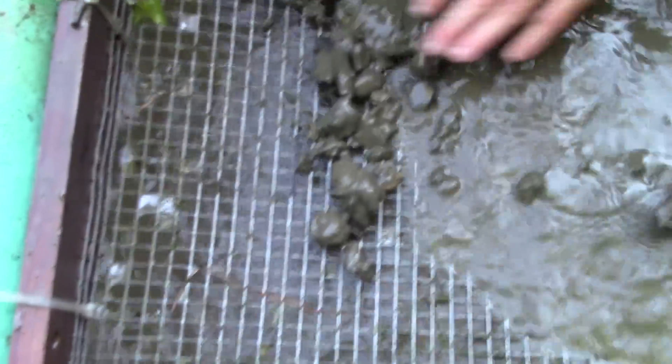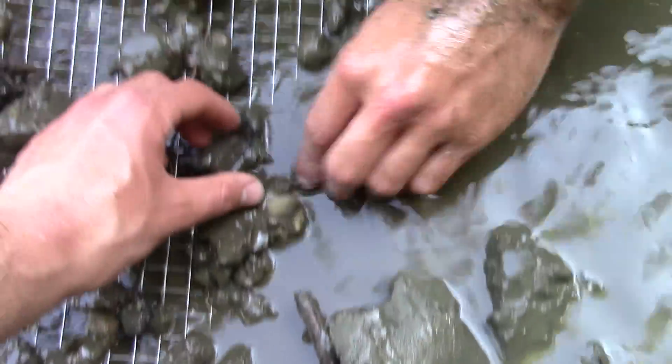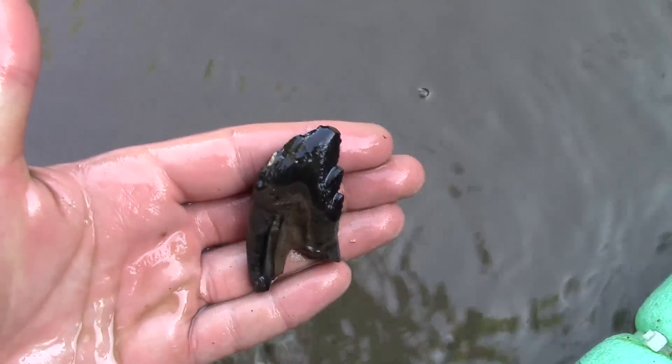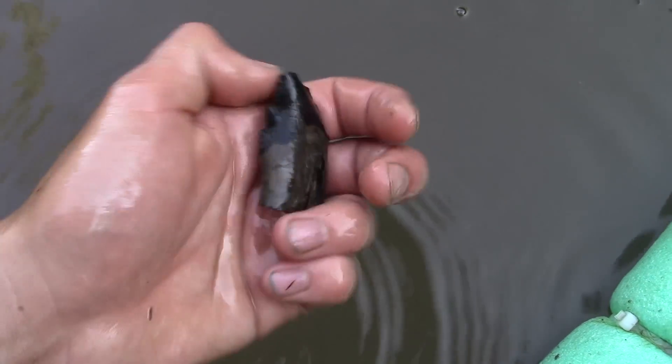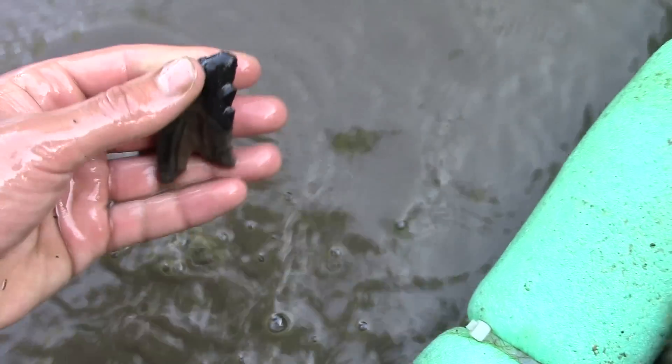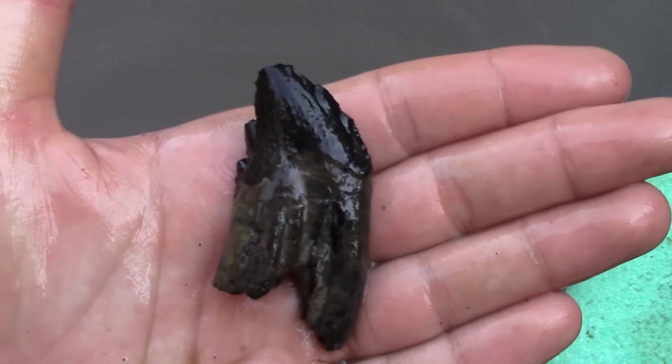This is our first big find. There it is — I can't even find it. Here, let me hold up the screen. There it is, check that out. We are hunting South Carolina this time, and that is a Squalicorax tooth. My first one — or our first one rather. That is awesome, check that out.